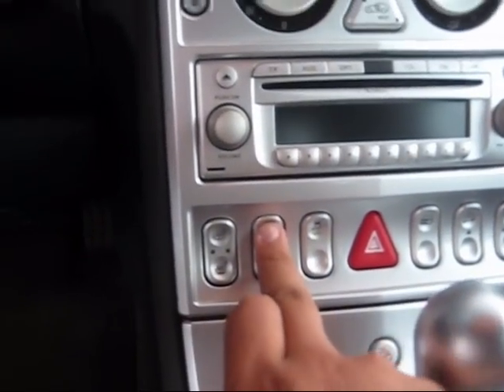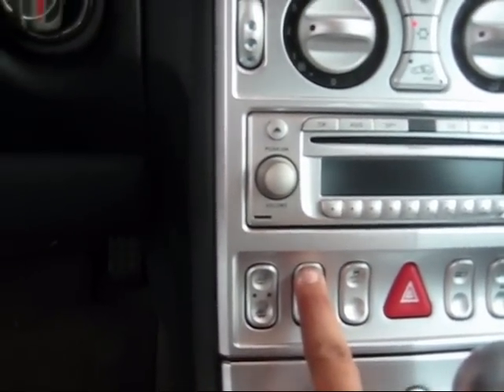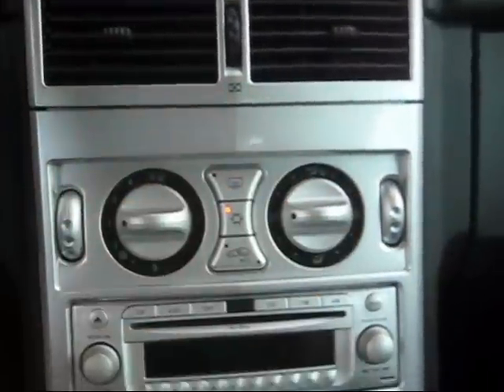You can manually put up the spoiler on the back. It has air control for both sides. It's pretty much got everything.